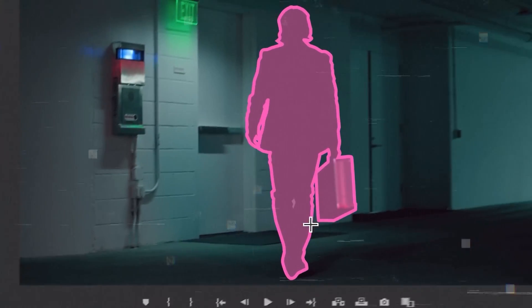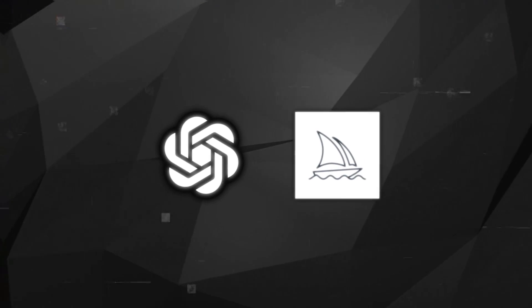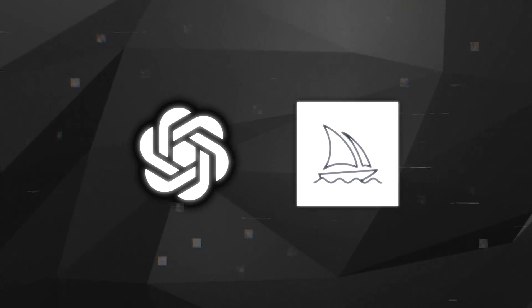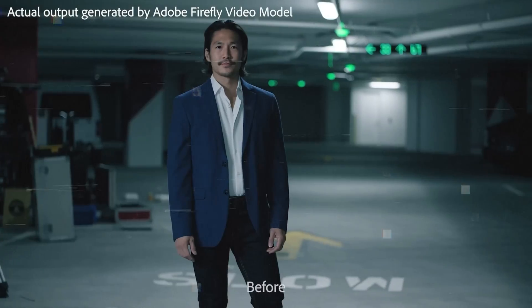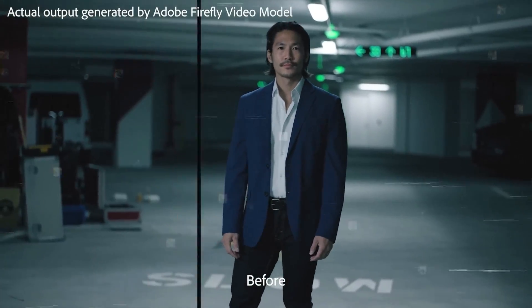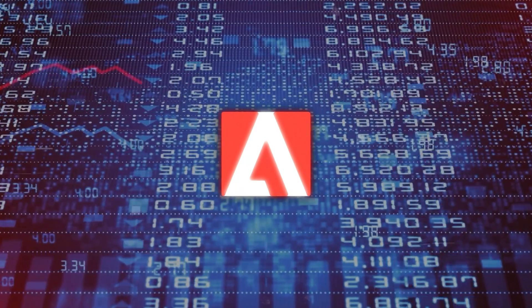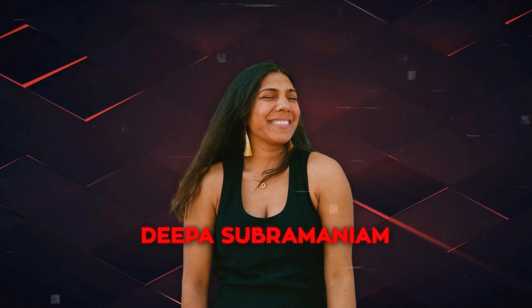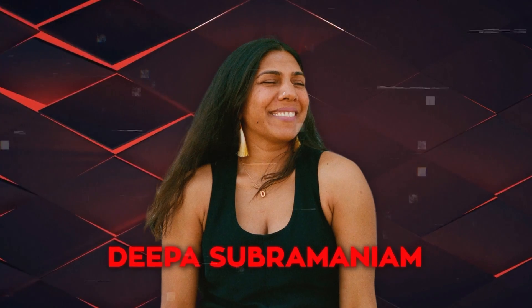Now, Premiere Pro will also benefit from AI, aiming for a significant upgrade. As competition increases with companies like OpenAI and MidJourney, Adobe is looking to stand out by training its AI system with unique data and protecting users from copyright issues. This could greatly increase Adobe's value in the market. Deepa Subramaniam, the Vice President of Product Marketing for Creative Professional Apps at Adobe, shared more details.